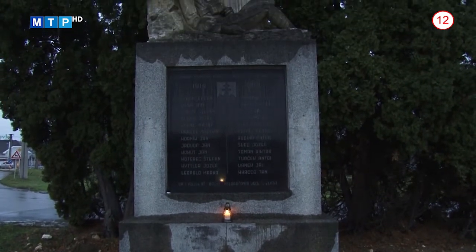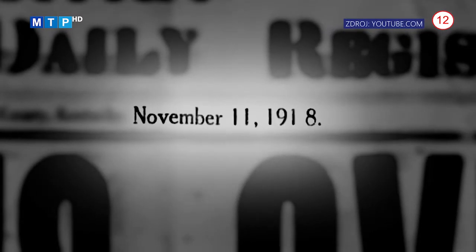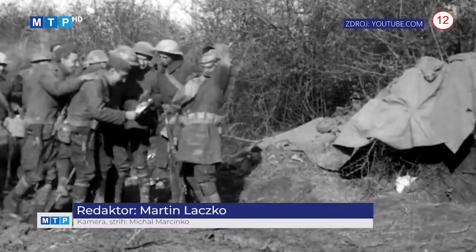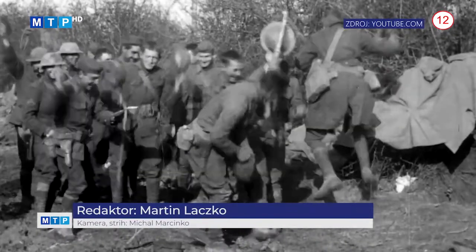Zároveň chceme robiť všetko preto, aby žiadna vojna už nikdy v Európe nebola a nikde na svete. Prvá svetová vojna sa skončila 11. novembra 1918 podpísaním prímeria medzi Nemeckom a štátmi dohody vo vlakov vozni neďaleko francúzskeho mesta Compiègne. Prímerie nadobudlo platnosť presne o 11. hodine.